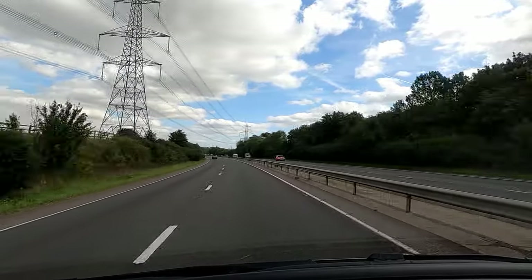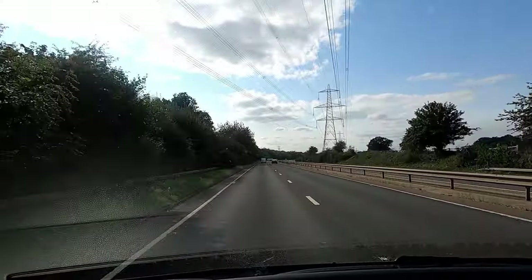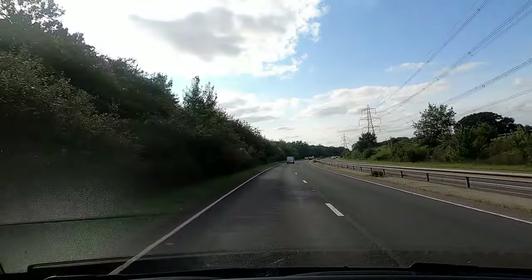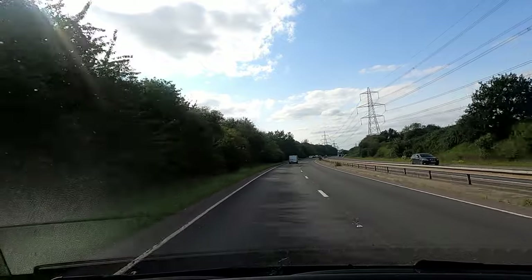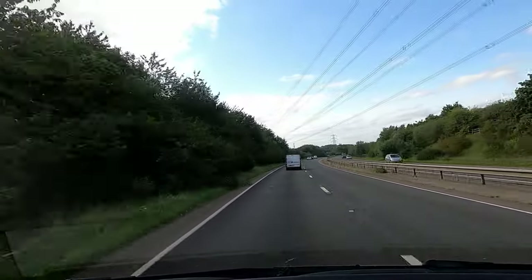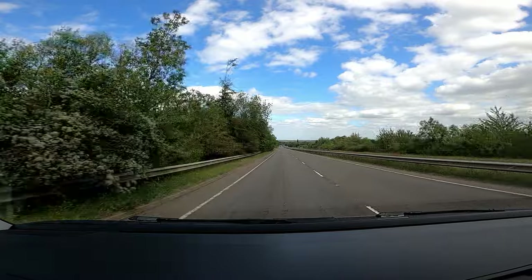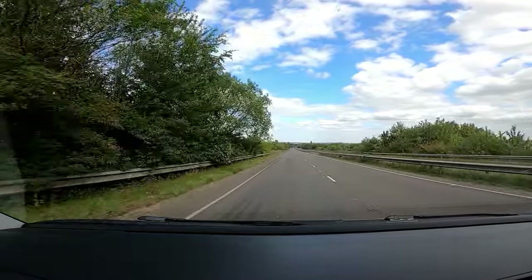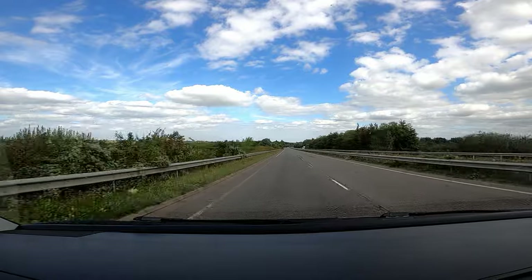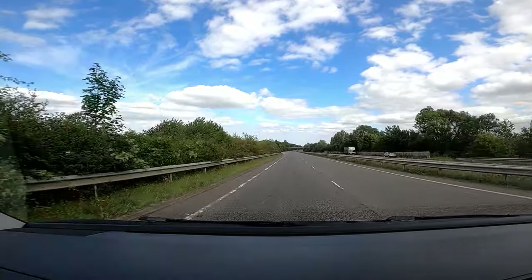The road noise was quite loud wasn't it? After the tyre change — it's a lot quieter, isn't it? Yeah, it is. This is the road noise at around 60 mph, I'm actually doing about 63. So once the tyres are changed we'll run that comparison again.